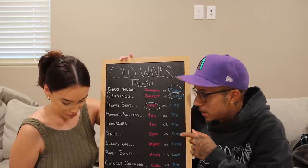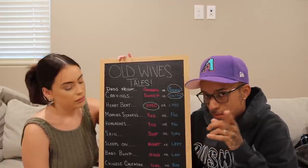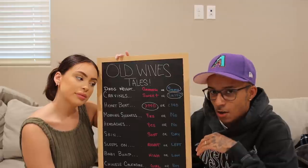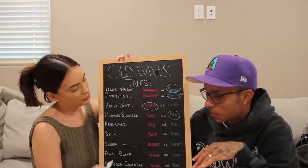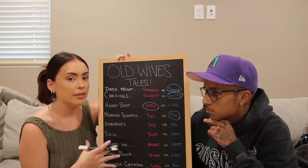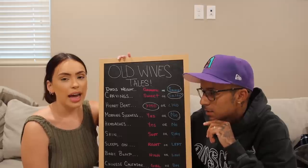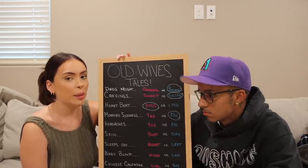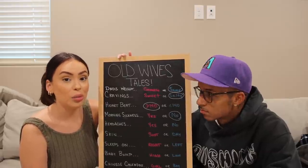Next one is morning sickness. She's 16 weeks, about to be 17 weeks next week, and she's only had morning sickness a count of like three or four times out of all those days. We're going to circle no for that. Morning sickness is when you're constantly throwing up every morning — I've never had that. The only problem I had was acid-y nausea, but it wasn't like throwing up. I've had morning sickness with a girl before, so I know exactly what that feels like, and it's horrible.